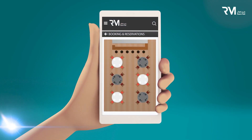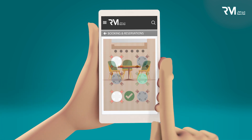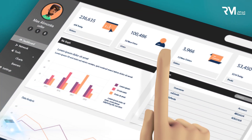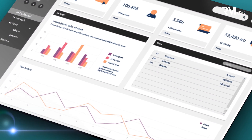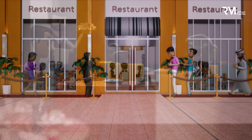Reem Omni boasts an in-app booking function for all event, entertainment, and dining reservations in Reem Mall. Your customers can now reserve seats ahead of time, while retailers like you can better manage customer traffic, staffing, and inventory through monitoring peak periods.